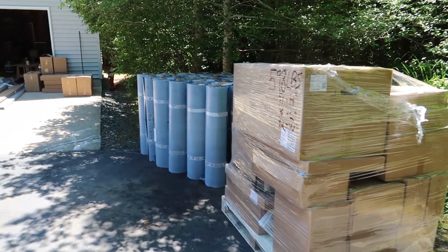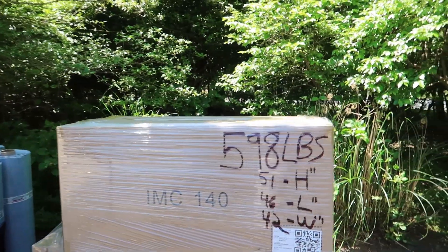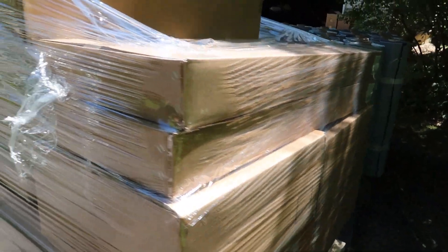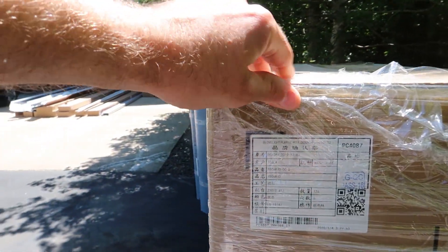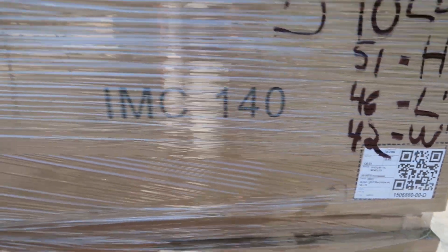We've got a whole bunch of boxes and rolls of Firestone here. We'll go into the garage where we have some more things too. But first, this pallet here — pretty hefty pallet, 598 pounds — should be full of different pieces of metal that are going to be used for trim, flashings, and things like that, to make sure everything looks professional, is waterproof, and is within regulation.